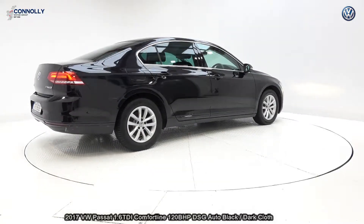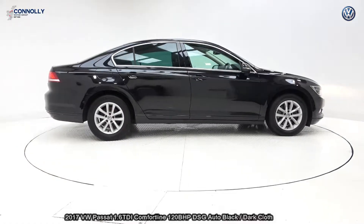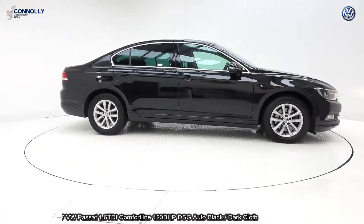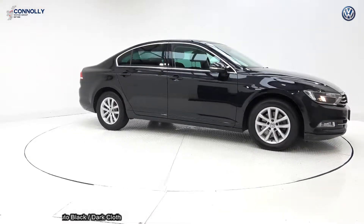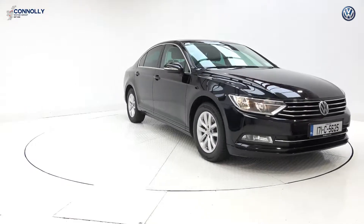Features include daytime running lights, front and rear parking sensors to go with your park pilot. The vehicle is complemented with 16-inch multi-spoke alloys, colour-coded electric heated wing mirrors, chrome trim exterior, and tinted privacy glass to the rear.